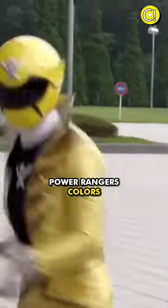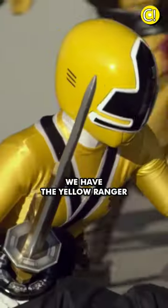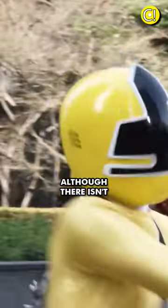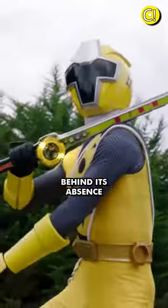Here are the three most common Power Rangers colors. In third place, we have the yellow ranger. This color ranks third because there are only three seasons without it, although there isn't a particular reason behind its absence.